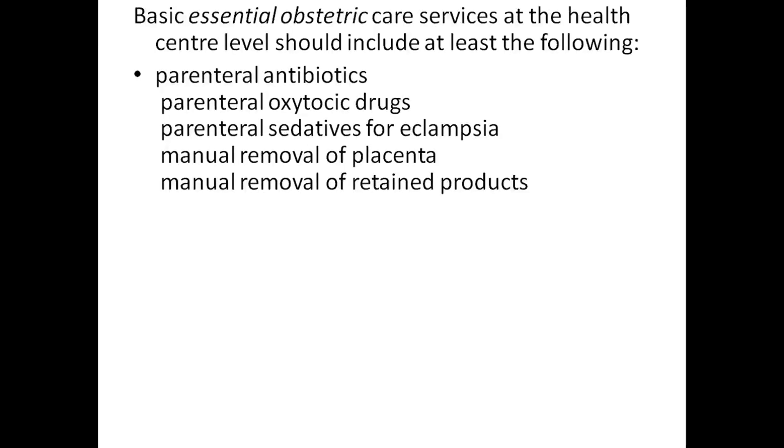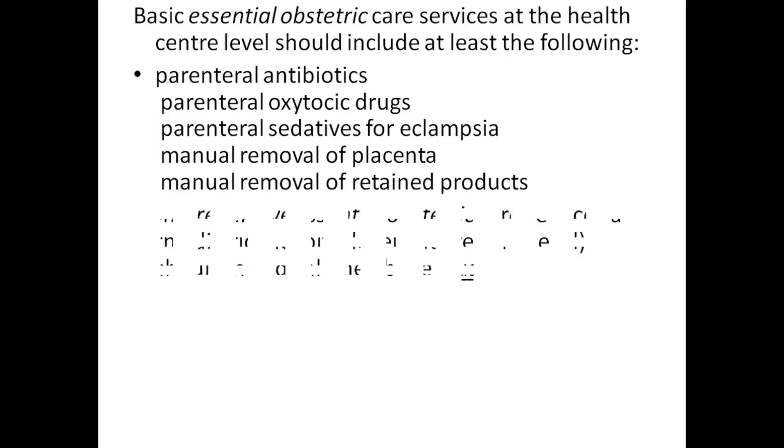Basic essential obstetric care services at the health center should include at least the following: parenteral antibiotics, parenteral oxytocin, parenteral sedatives for eclampsia, manual removal of placenta, and manual removal of retained products.